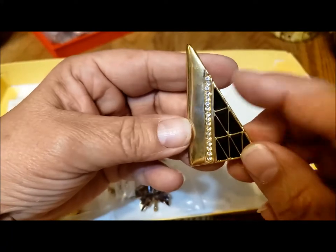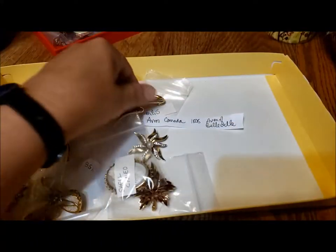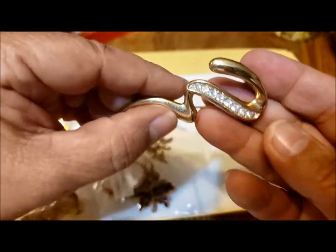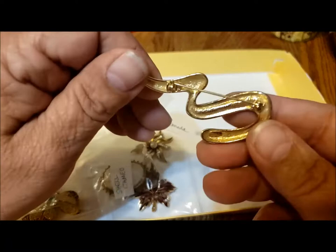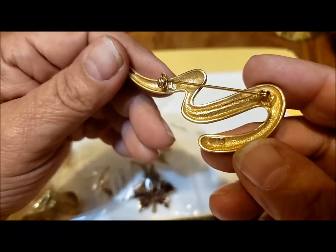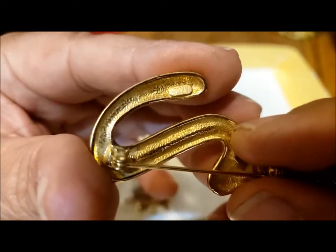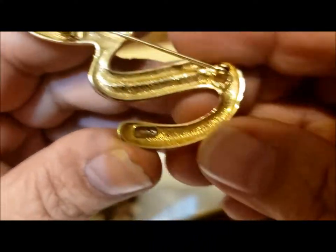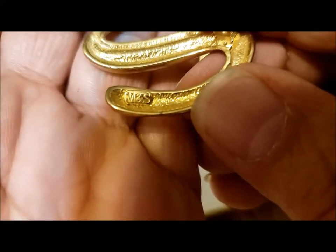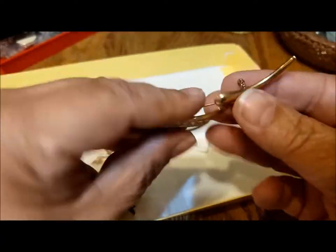Very nice with the rhinestones and the enameling. This is a Marks and Spencer pin brooch — there it is, marked M&S for Marks and Spencer. Nice classy pin.